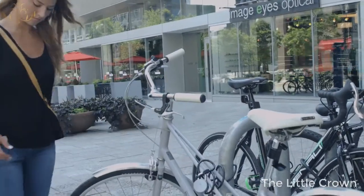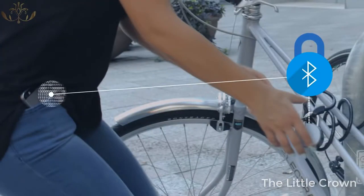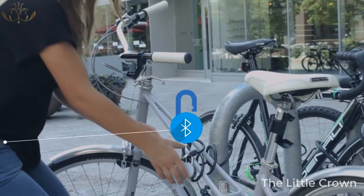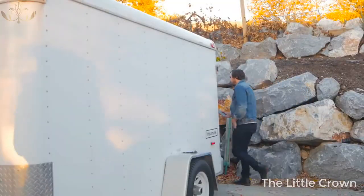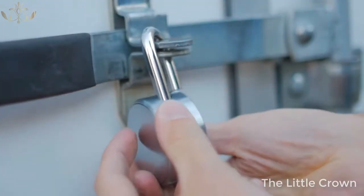The No-Key uses wireless Bluetooth technology. When clicked, it automatically looks for a phone with a compatible key and unlocks. You don't even need to remove your phone from your pocket or purse. The No-Key allows you to easily share your belongings safely and securely while maintaining total control.